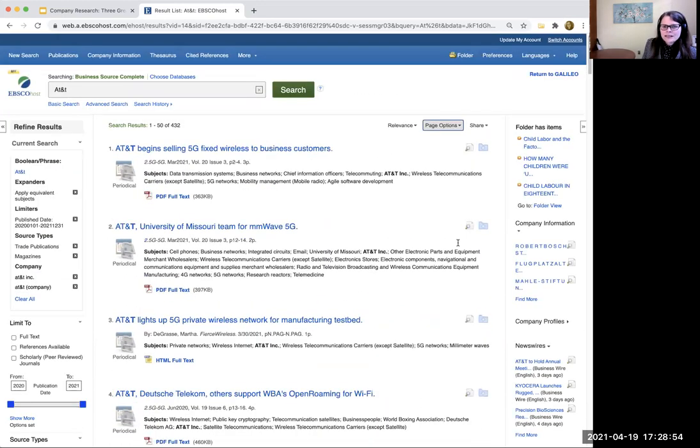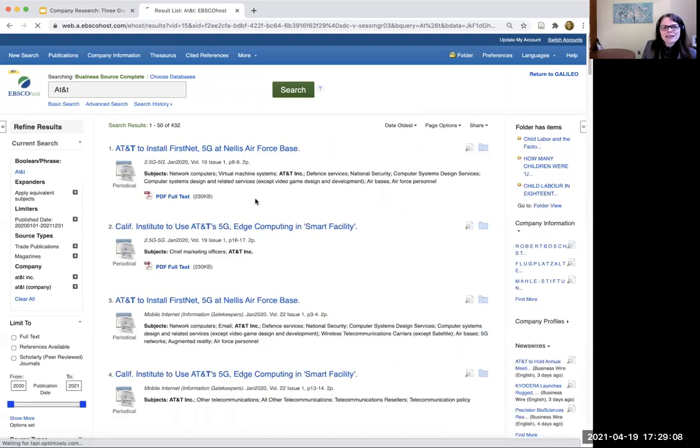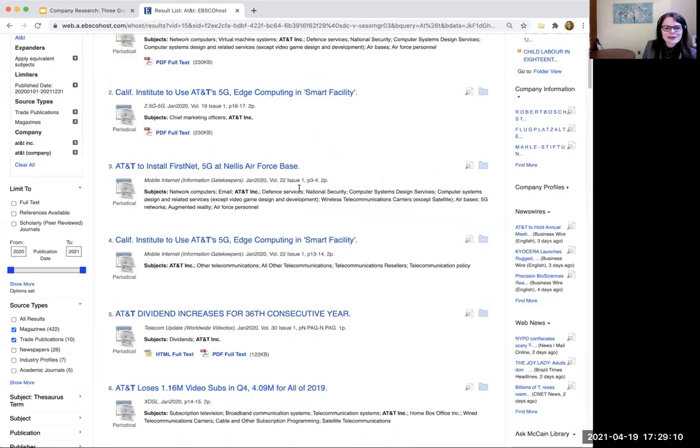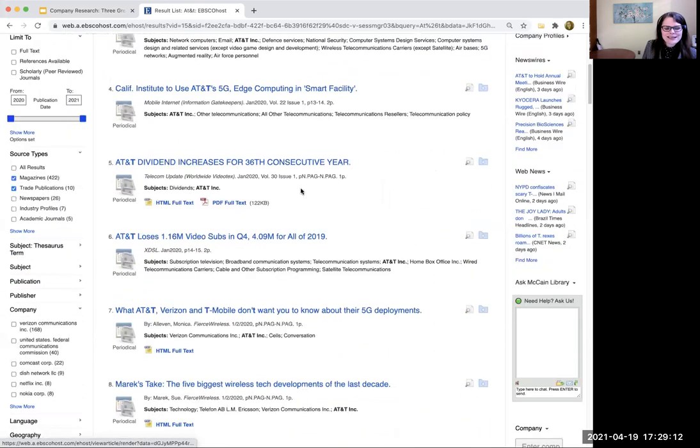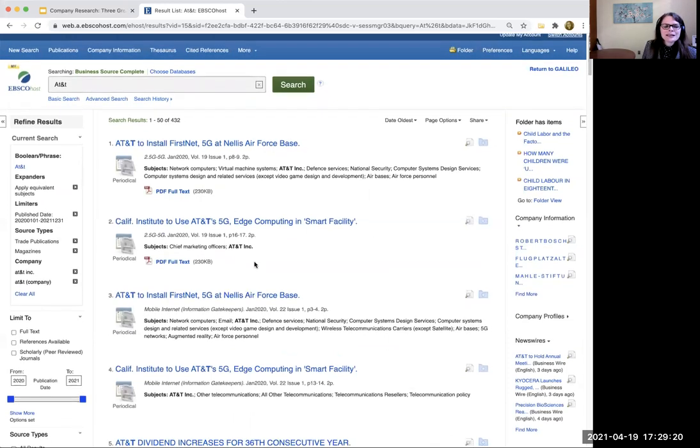I'm going to go ahead and do page options. I do this in almost all of them — I'm going to put 50 on a page. Because if I do 50 on a page, I can get through 432 articles pretty quickly, just skimming the headlines and marking things that look interesting to me. That will help me start understanding what's in the news related to this company. You can always resort your page to do the newest first — you want to see the latest stuff. Or if you want to see how a situation evolved, you can do the oldest first, so you can see what the year looks like from beginning to end.